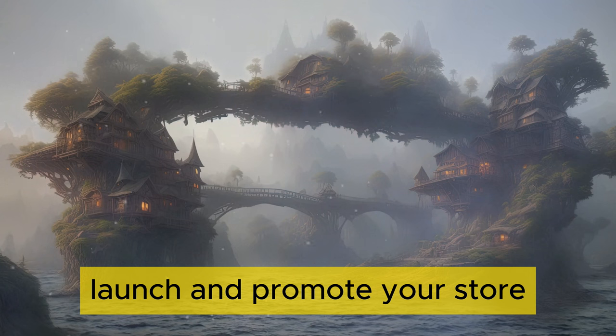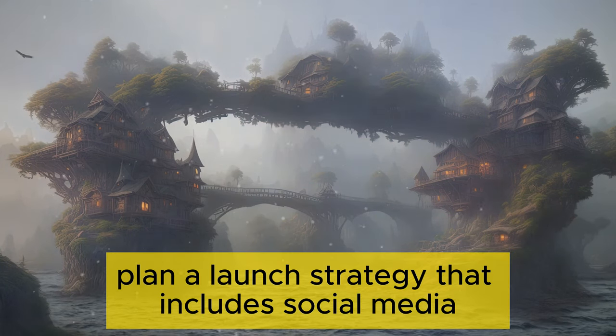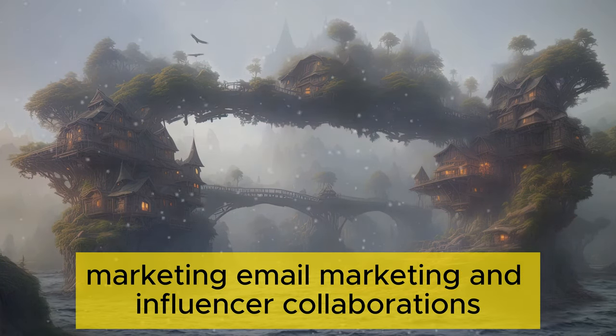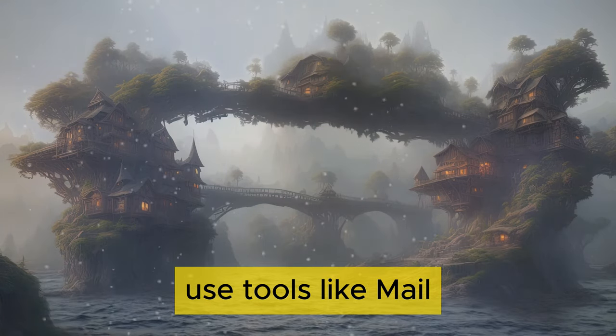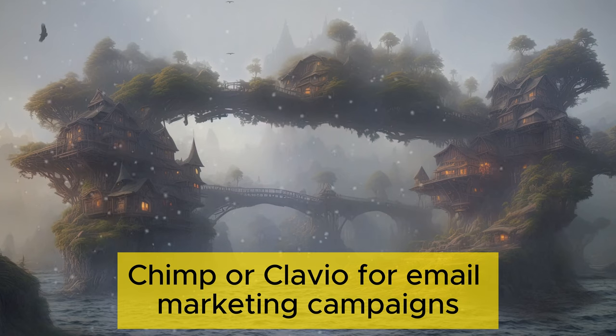Launch and promote your store. Plan a launch strategy that includes social media marketing, email marketing, and influencer collaborations. Use tools like MailChimp or Klaviyo for email marketing campaigns.